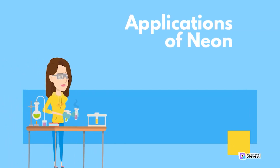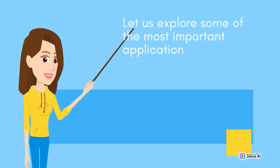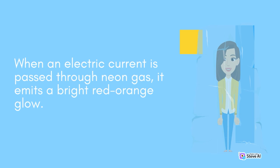Applications of Neon. Neon has a variety of applications in different fields, ranging from lighting to cryogenics. One of the most well-known applications of neon is in lighting. When an electric current is passed through neon gas, it emits a bright red-orange glow.